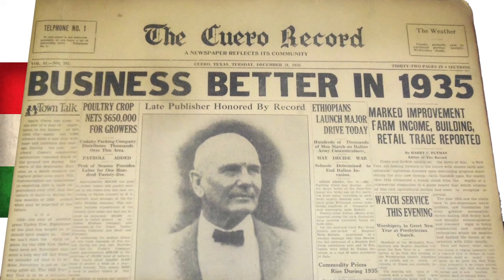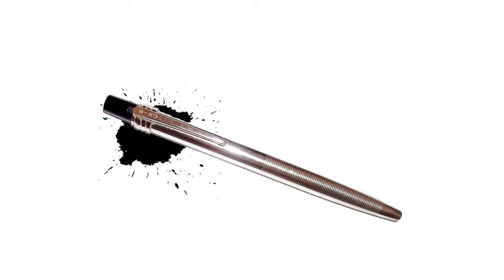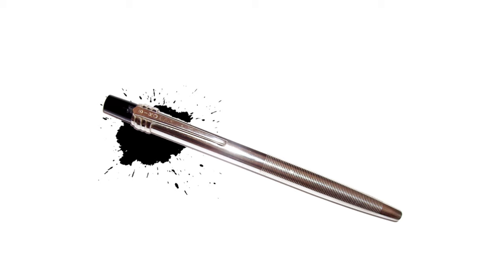Wondering how did it all begin? Back in the early 1930s, a Hungarian journalist, László Bíró, invented the first ballpoint pen. Bíró's pen was a significant improvement over the fountain pen, which was subject to leaking and clogging. However, it was also expensive to produce, which limited its appeal.